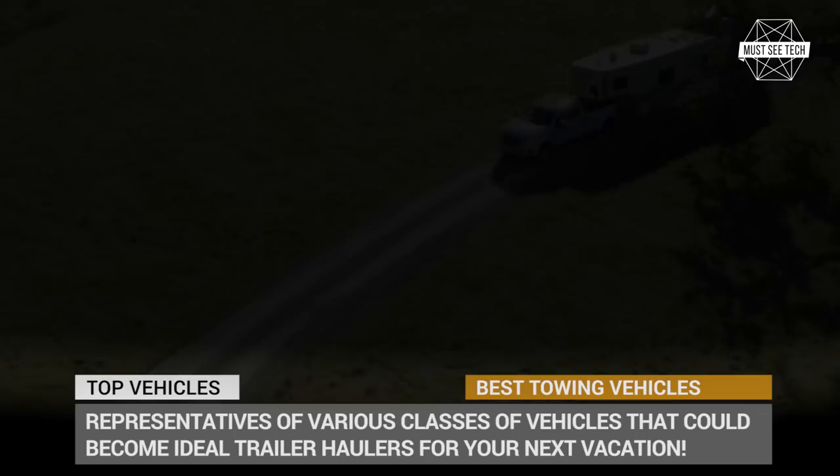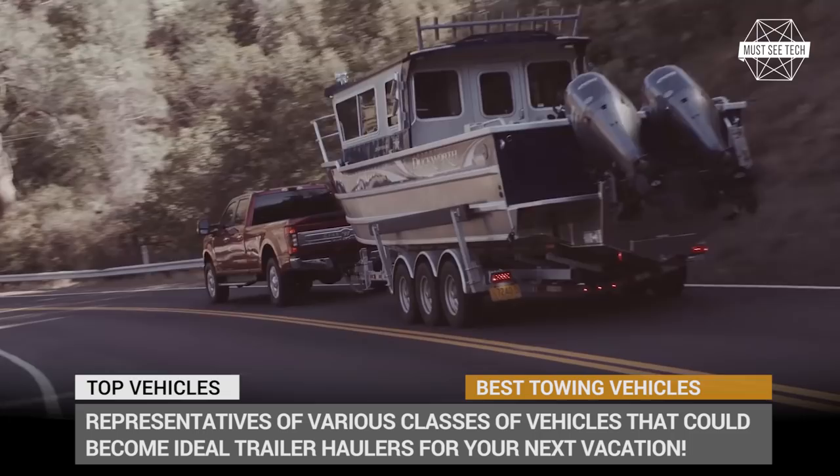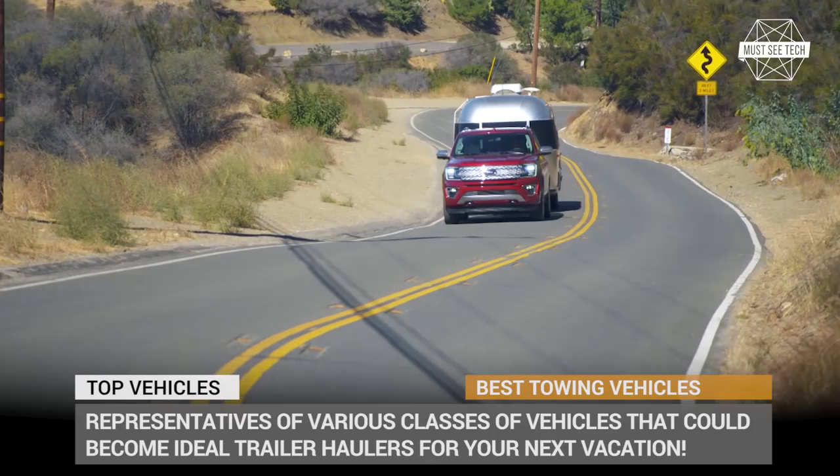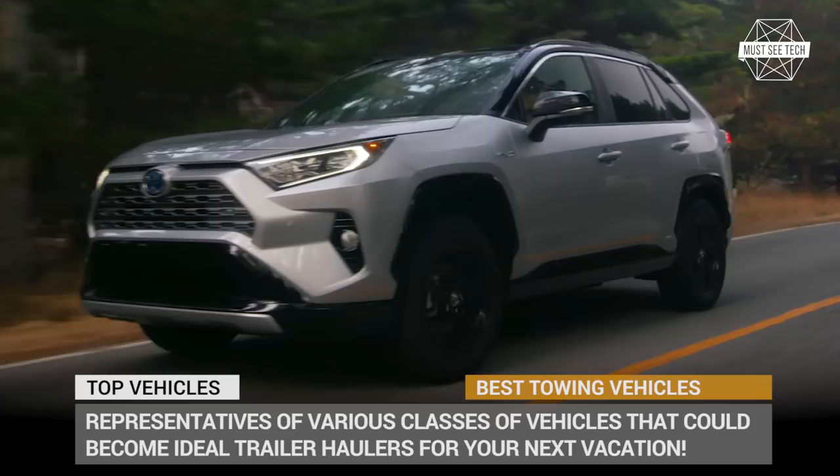The question of the perfect towing vehicle for a trailer is very controversial, since there cannot be a one-fits-all solution for everyone. After all, this choice wholly depends on the size and type of your caravan, your expectations of fuel economy for daily driving when not towing a trailer, passenger capacity, and of course the price. In this video we attempted to collect the best representatives of various classes of vehicles that could serve as ideal trailer haulers for your next vacation.